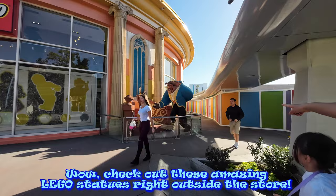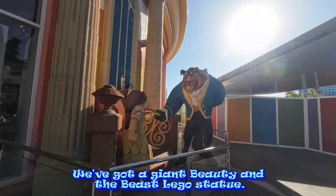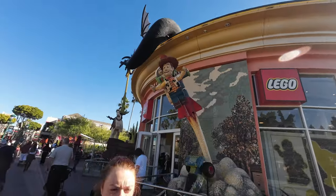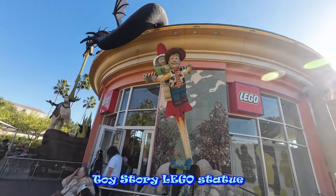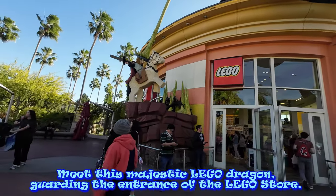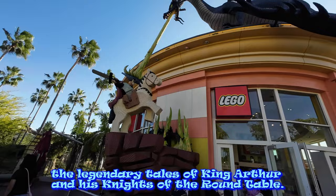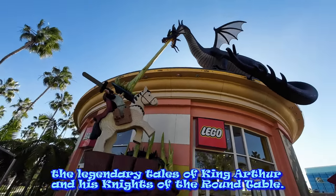Wow, check out these amazing Lego statues right outside the store. We've got a giant Beauty and the Beast Lego statue, a Toy Story Lego statue, and meet this majestic Lego dragon guarding the entrance of the Lego store. This dragon is special because it's inspired by the legendary tales of King Arthur and his Knights of the Round Table.